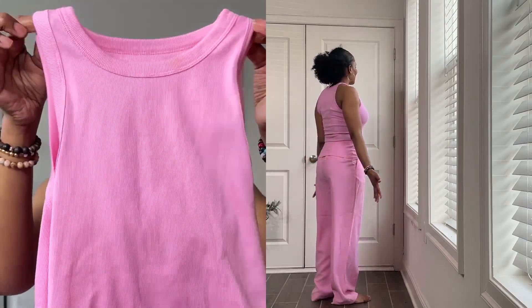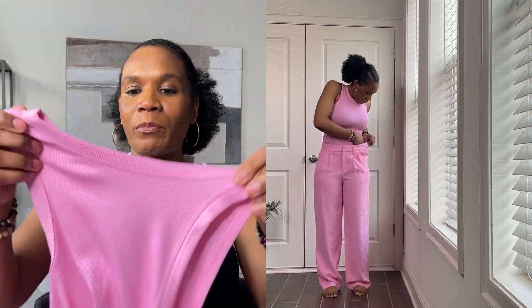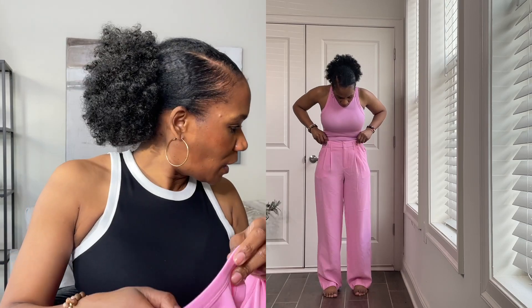Let's just get right into it. I purchased this pink tank top — it's a size medium. These are actually on sale; the tag says eight dollars but they were 20% off, so they were about six dollars and some change.